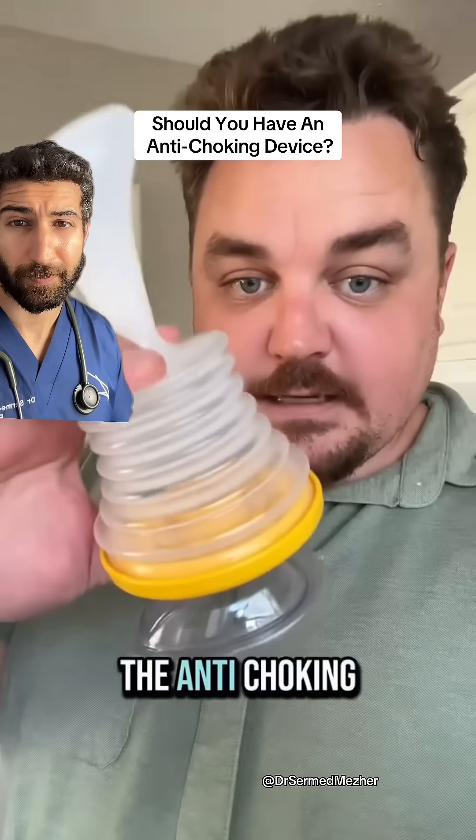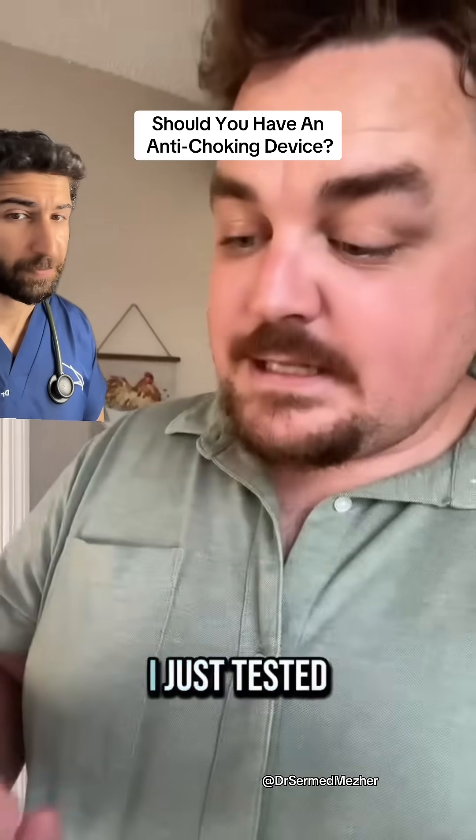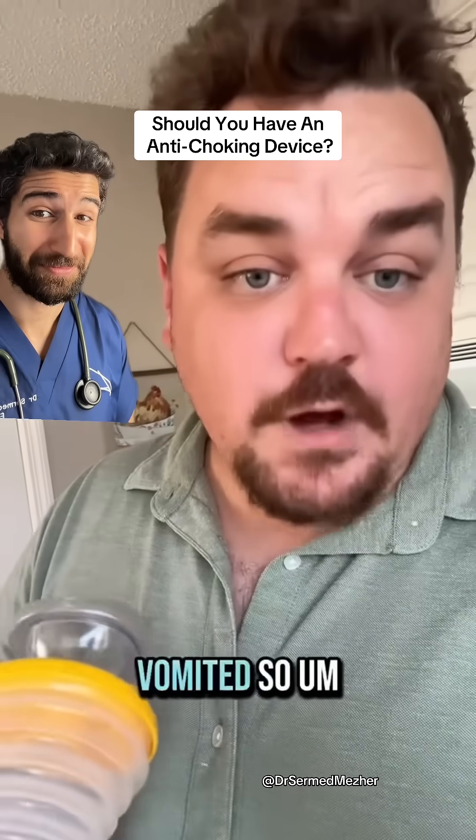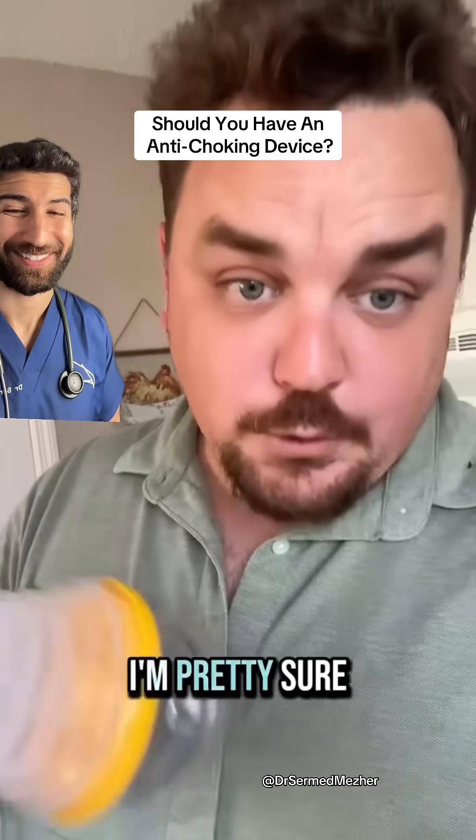If you're thinking about buying the LifeVac anti-choking device for your child — I just tested it out very lightly, it brought up bacon from this morning and then I vomited. So I'm pretty sure it'll work.